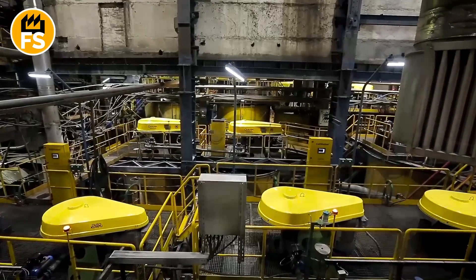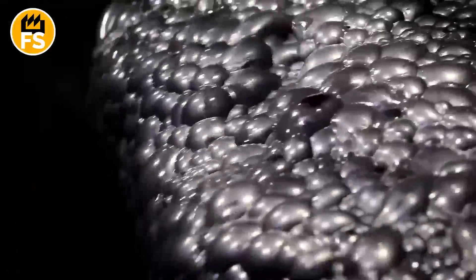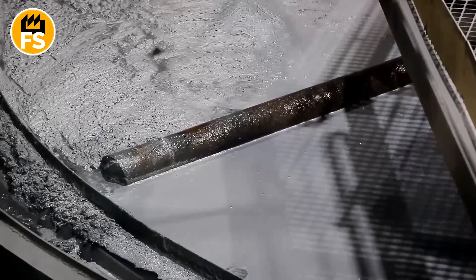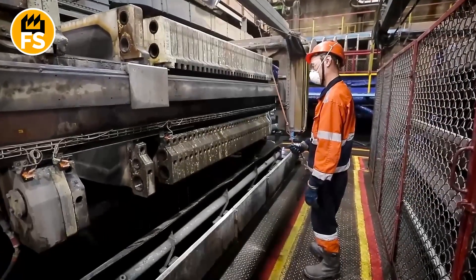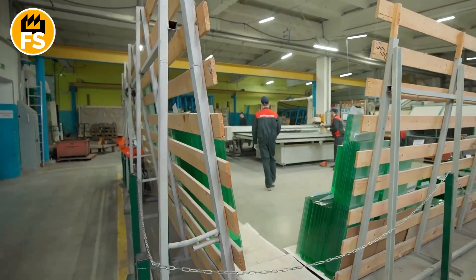The molten metal is then poured into molds to create plates, which are submerged in a silver nitrate solution. When electricity is applied to this solution, it's like magic — silver deposits on one plate while gold stays on the other. Once the silver is purified, it is sent to a mirror manufacturing plant.